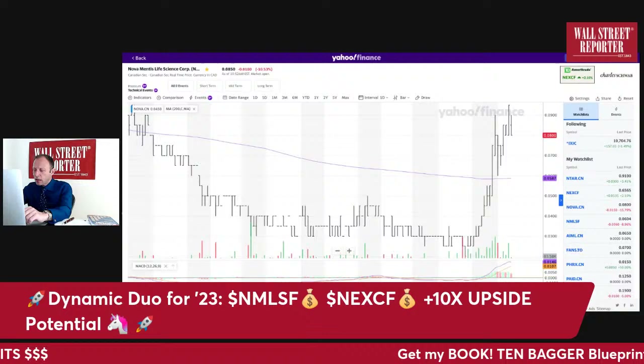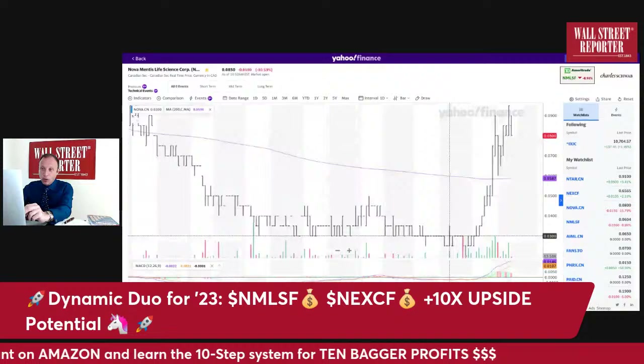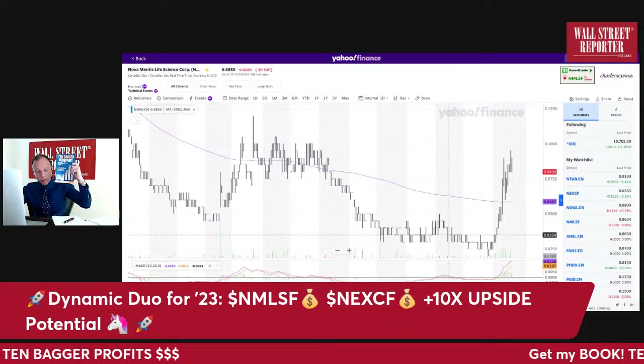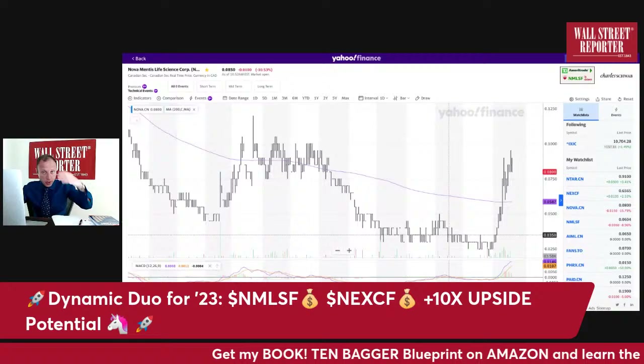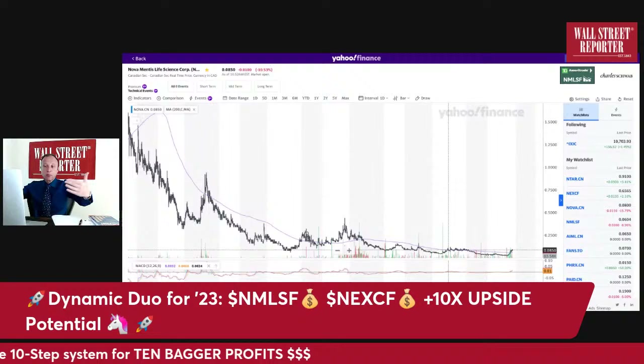Looking at the close-up chart, this had a nice pop — up 300% from three cents a few weeks ago when I was telling you it was breaking out, to over nine cents. I think the stock wants to touch ten cents. We're getting a pullback, which I also talk about in the book in a chapter called 'The Path to 10x' — here's exactly what you can expect on that road.